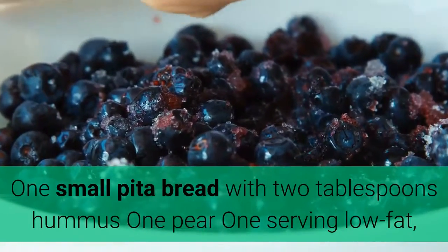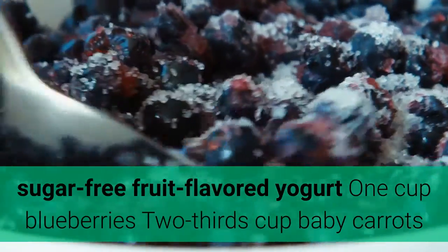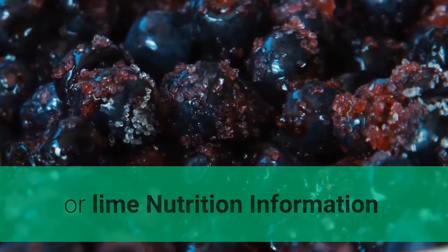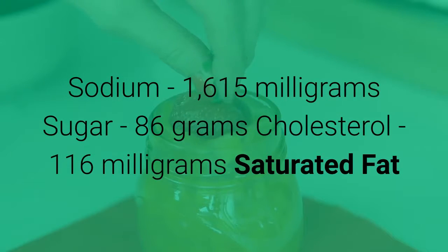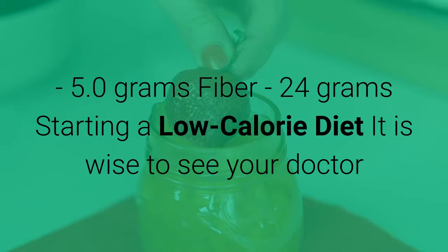Snacks: one small pita bread with two tablespoons hummus, one pear, one serving low-fat sugar-free fruit flavored yogurt, one cup blueberries, two-thirds cup baby carrots with one ounce fat-free vegetable dip, several glasses of water with slices of lemon or lime. Nutrition information: total calories 1218, total fat 14.6% — 20 grams, total protein 22.6% — 70 grams, total carbohydrates 56.8% — 176 grams, sodium 1615 milligrams, sugar 86 grams, cholesterol 116 milligrams, saturated fat 5.0 grams, fiber 24 grams.